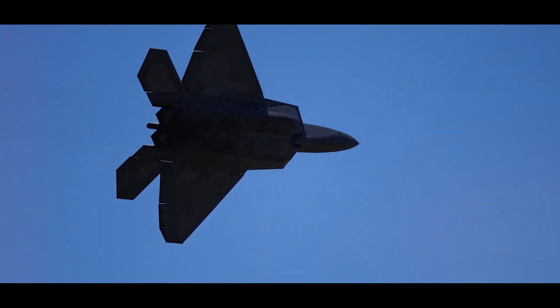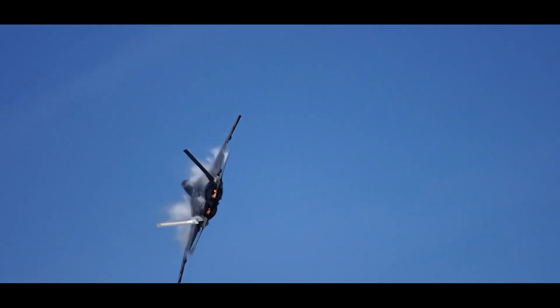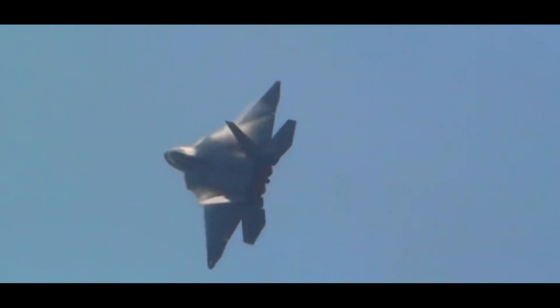Additionally, F-22s shot down two unidentified flying objects, described as silver and cylindrical, over Alaska and Canada, although the wreckage was not recovered.